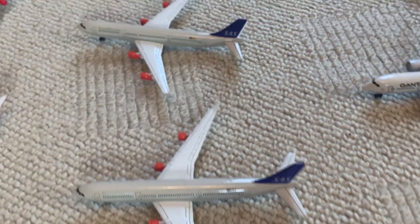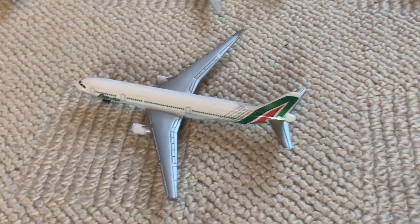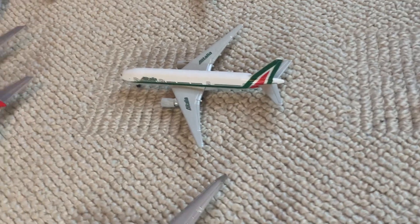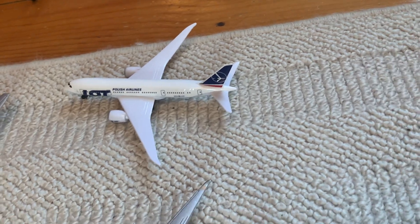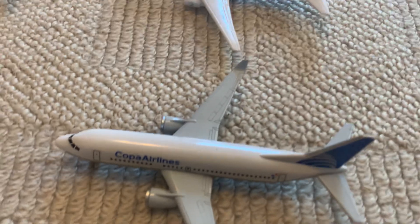Then a KLM 787, which is one of my favorites for sure. Further down we have a Scandinavian A340 and another Scandinavian A340 — both quite rare as well. Then we have an Alitalia A330 — I'm pretty sure it's supposed to be a Boeing 777 Alitalia — and then an Iberia A350 and a LOT Polish Airlines 787.